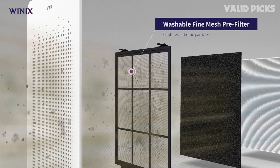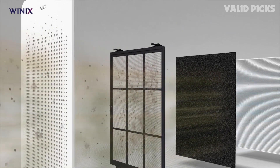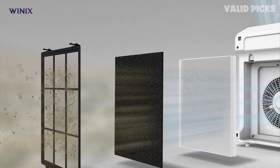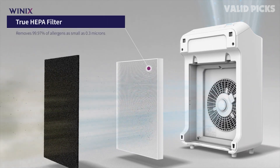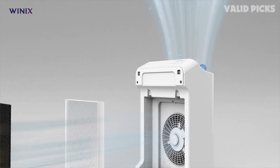With its advanced four-stage filtration system, this air purifier is designed to capture and eliminate 99.97% of airborne pollutants, including dust, pet dander, pollen, mold spores, and even volatile organic compounds. The first stage of filtration begins with the washable pre-filter that traps larger particles such as pet hair and dust, extending the lifespan of the other filters.